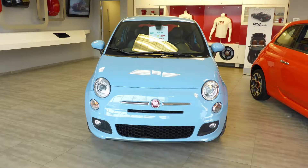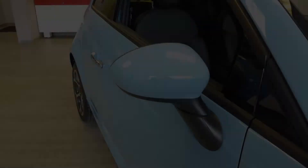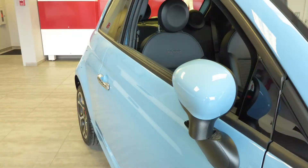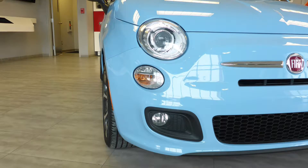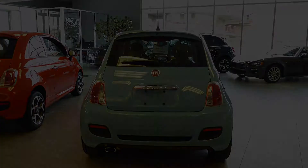Hi Randy, this 2016 Fiat 500 Sport comes with the 1.4L engine and automatic transmission, power heated manual folding side mirrors, bi-function halogen projector headlamps, fog lamps, 16-inch aluminum wheels, and a light blue exterior. Aside from your standard features, this vehicle includes: